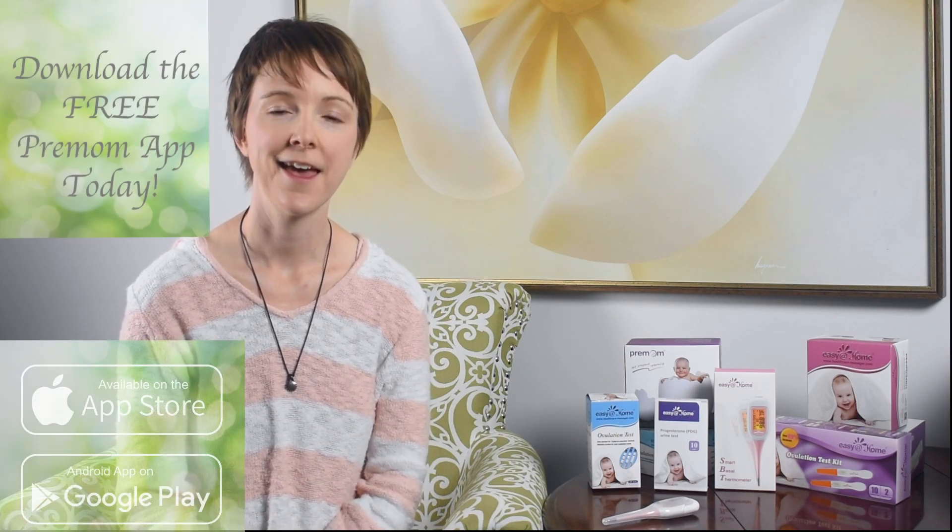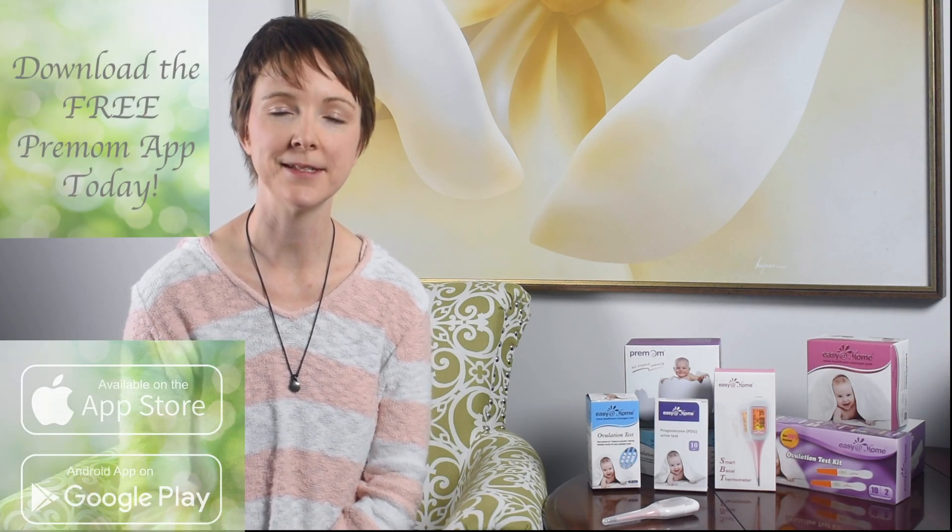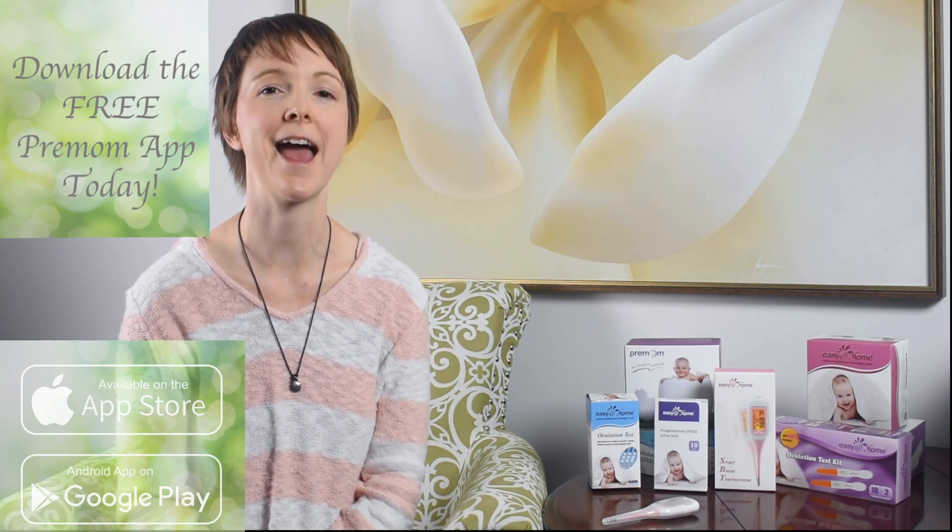A woman will reach that 5 µg/mL level six to nine days after ovulation. Thank you for joining us at Pre-Mom today, helping women get pregnant quickly and naturally.